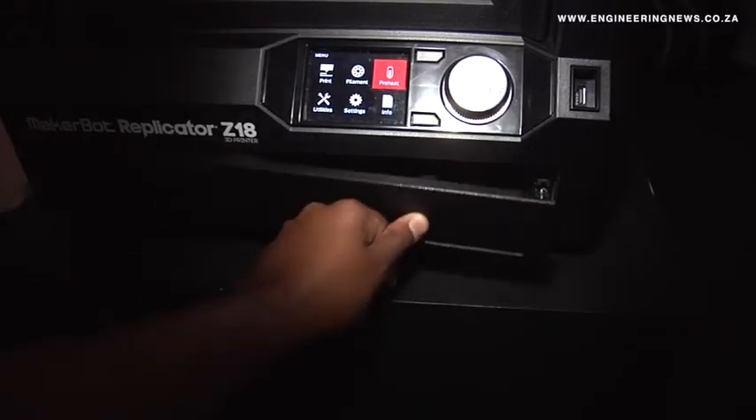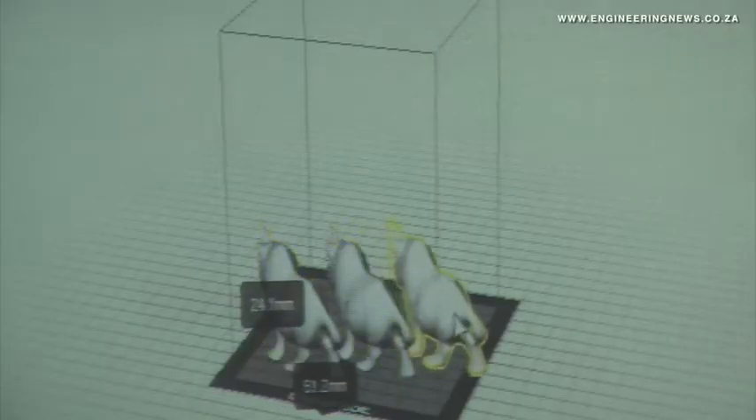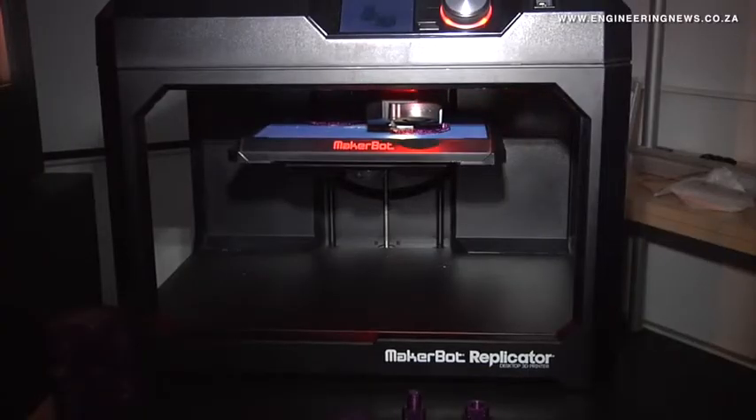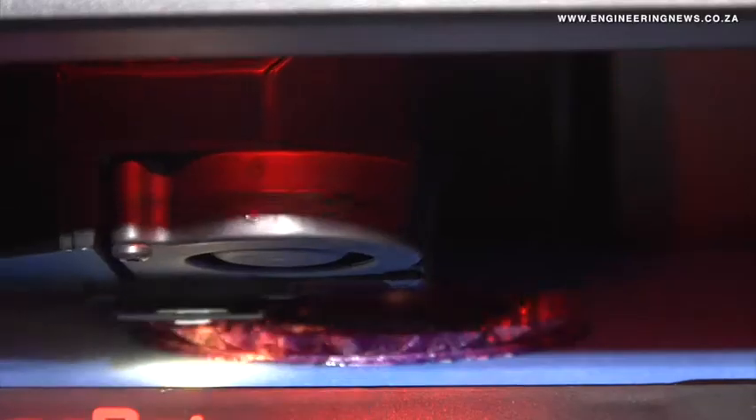While the machines only print in PLA or ABS plastics, US manufacturer MakerBot says it is testing and developing extruders that will be able to print wood polymers, ceramics, and metal alloys within five years, and can then be fitted to its current range of 3D printers.